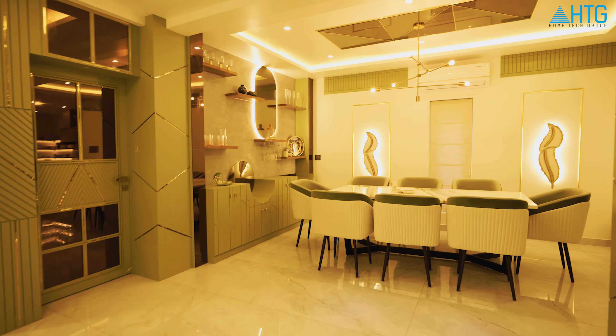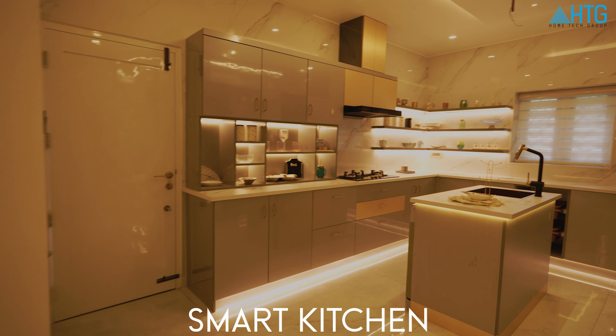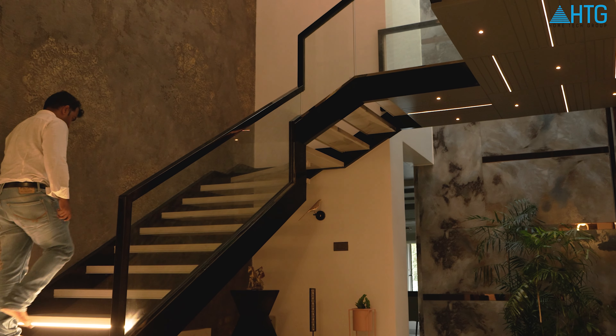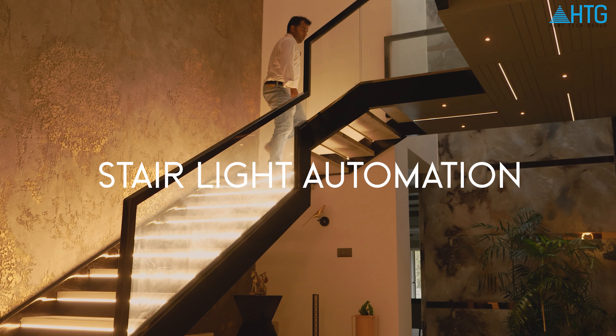In this building, there are smart sensors in the kitchen. This is a smart mirror — a trendy mirror. Here we have stair light automation. This is how we automate the lights.